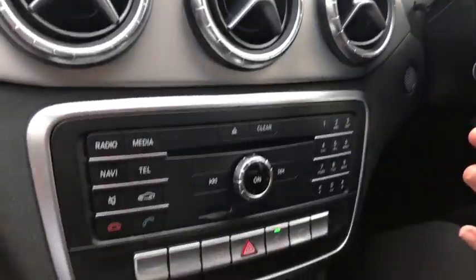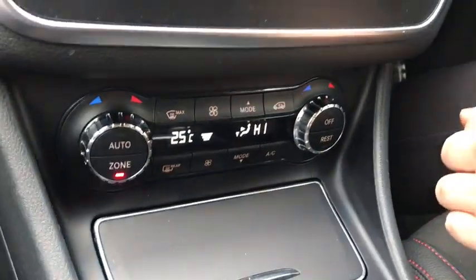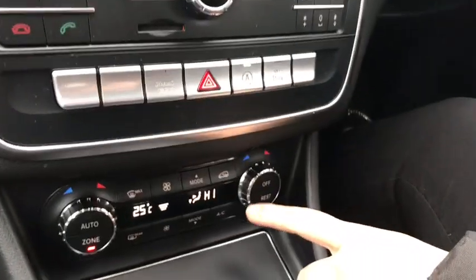I'll now talk to you just a little bit about the controls that we've got in the centre. As you can see at the bottom here you've got your dual climate control, which is really handy when you've got two fussy passengers.